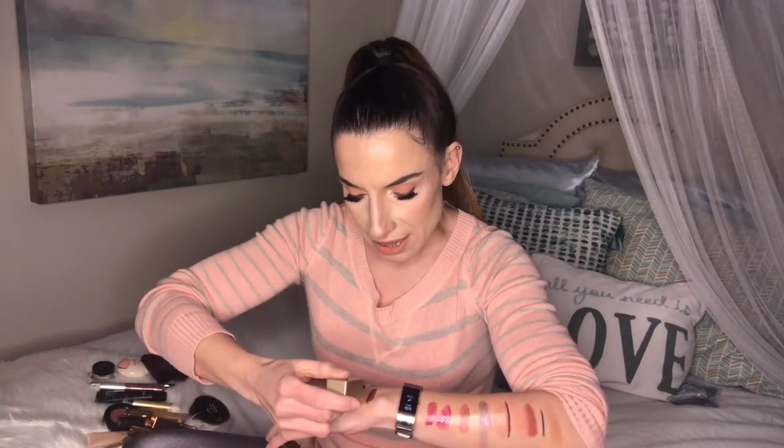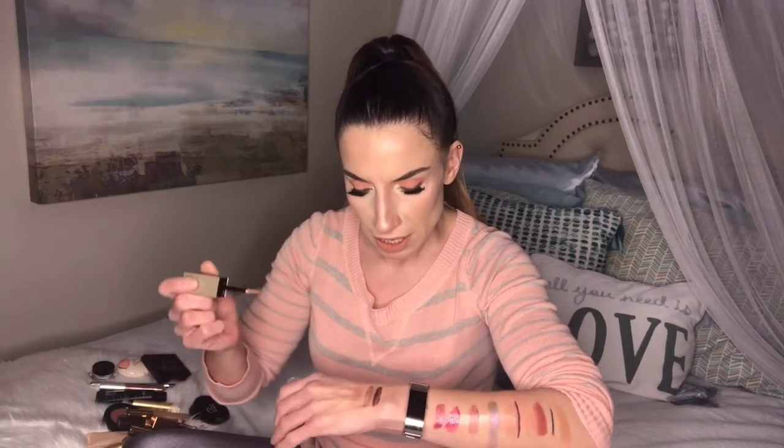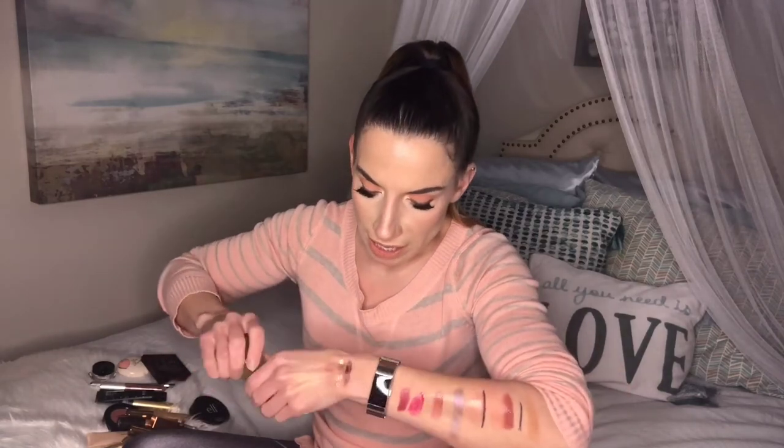The other Stila product I got is a Glitter and Glow highlight illuminator in the color Kitten — a really beautiful rose gold color. It's just gorgeous, so wearable, so shiny. I'd probably use all of these as eyeshadows to be honest — that's the fun thing about makeup, there's no rules. You can do whatever you want and make a beautiful painting on your face.